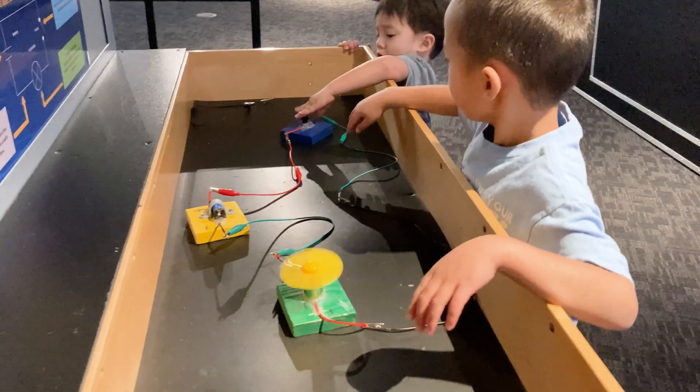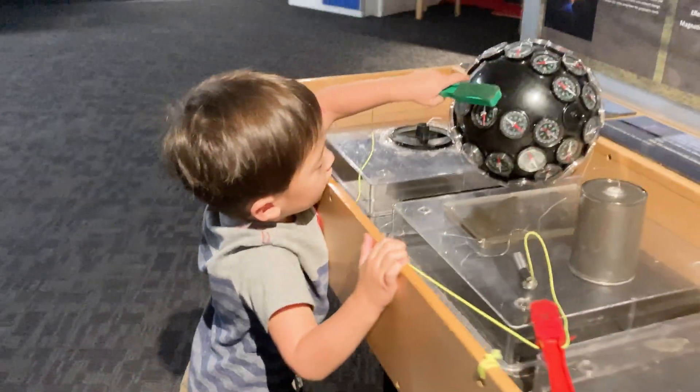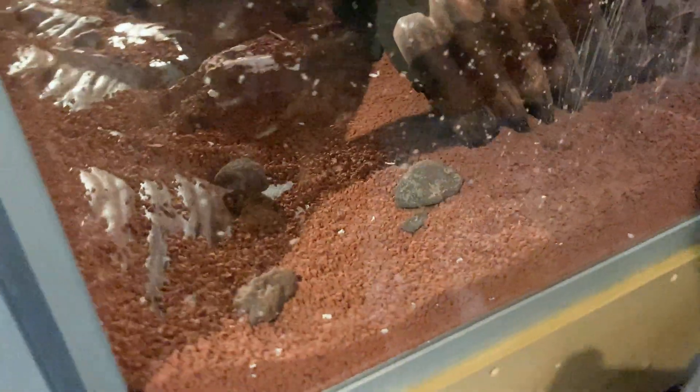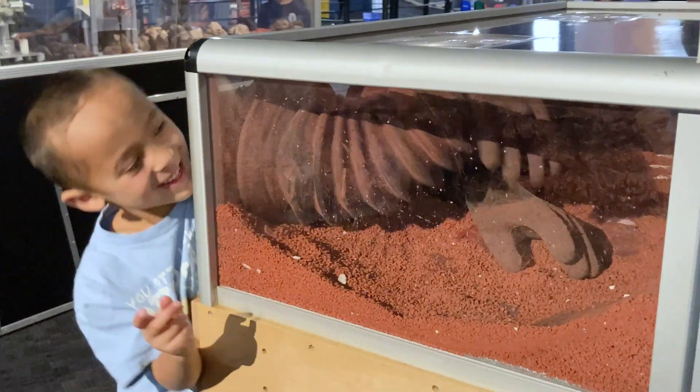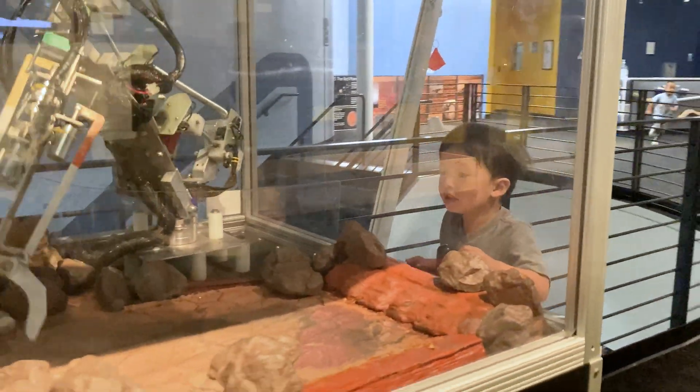Other modules included activities to make electric circuits and learn about magnets. One station let us control robotic arms to pick up rocks.